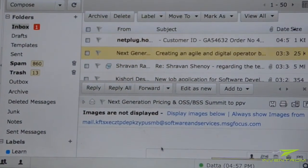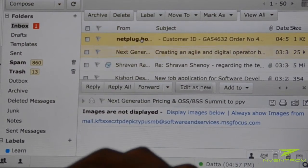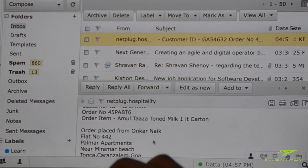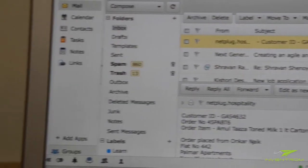Immediately, an email will be sent to your account. The email will contain information such as the customer ID, the item the customer has ordered, as well as the address of the customer.